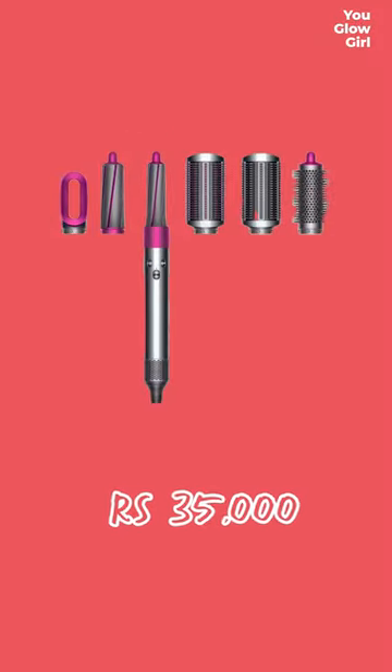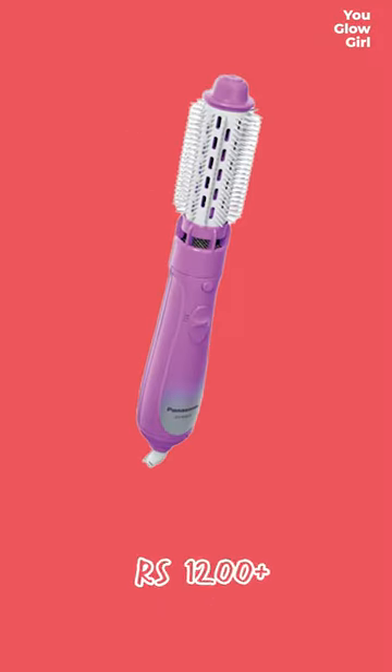Number two: this very expensive tool that makes the rounds on Instagram — the Dyson Airwrap. This is great, especially with the blow-drying head, but it's also 35,000 rupees. This guy from Panasonic, on the other hand, does the exact same job. I can get the same blow-dry effect with both of them — you know which one you want to get.